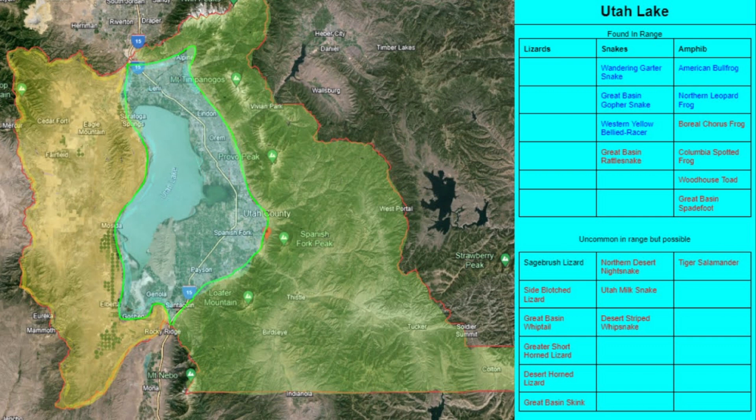There are many amphibian species that inhabit these wetland areas, especially bullfrogs and northern leopard frogs. You can also quite easily come across boreal chorus frogs, Columbia spotted frogs, woodhouse toads, and Great Basin spadefoots.